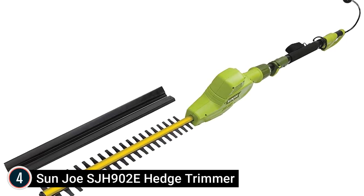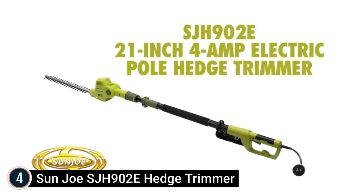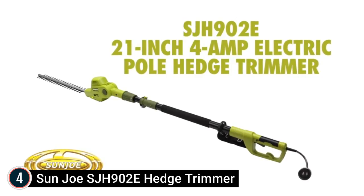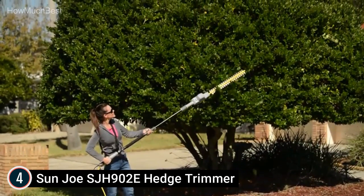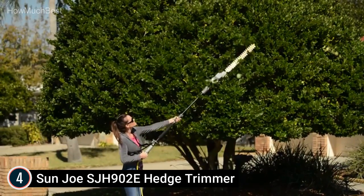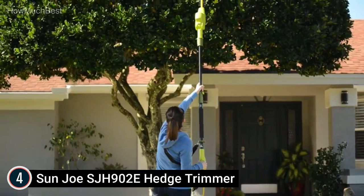At number 4: the Sun Joe SJH902E Hedge Trimmer. It is ideal for cutting tall bushes and hedges. The telescoping pole extends reach up to 7.9 feet, offering approximately 13 feet of overhead reach. The flexible rotating head allows you to get under and over high hedges. It offers 0.7-inch cutting capacity for accurate cutting, a 21-inch hardened steel dual-action blade, a powerful 4-amp electric motor, and rust-resistant steel blade material.